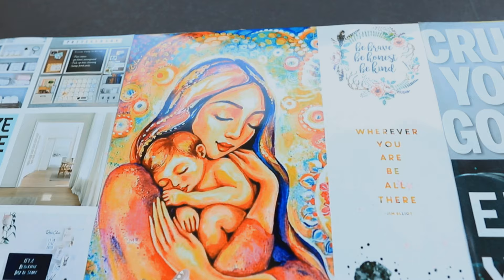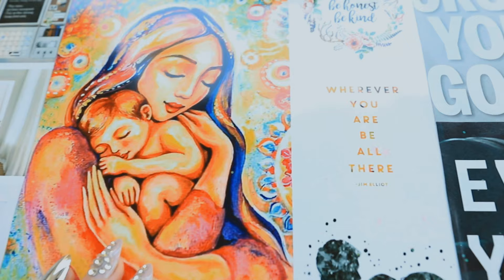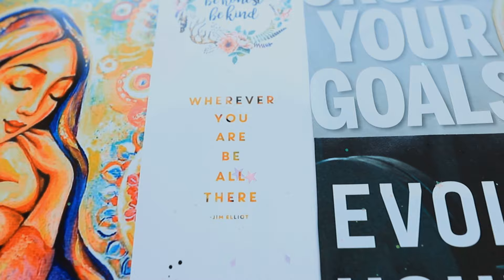At the top, this is my motherhood area. You see this beautiful picture here — it is a reminder to be the best mom I can be, to raise a kind, healthy, strong boy, and just to be present. There's a quote right here: 'Wherever you are, be all there.' I really love that.